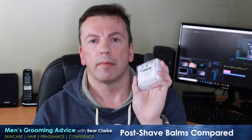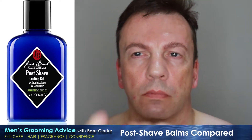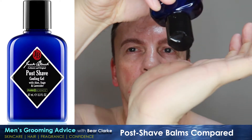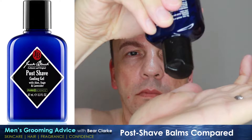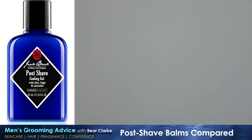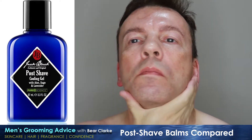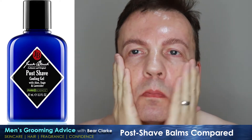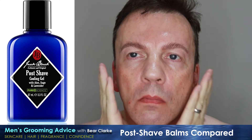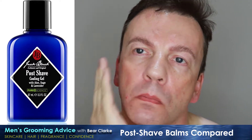Starting with the Jack Black post shave cooling gel with aloe, sage, and lavender. Aloe vera is very good for the skin, and sage and lavender are particularly good for healing and reducing sensitivity. However, it doesn't feel very nice to use — putting it on, it's actually quite tacky, in fact very tacky, unpleasantly so. Not particularly keen on this one.